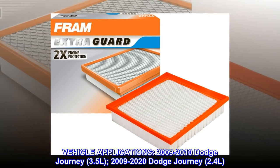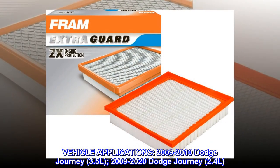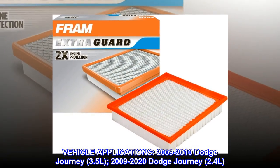Vehicle Applications: 2009-2010 Dodge Journey 3.5L, and 2009-2020 Dodge Journey 2.4L.